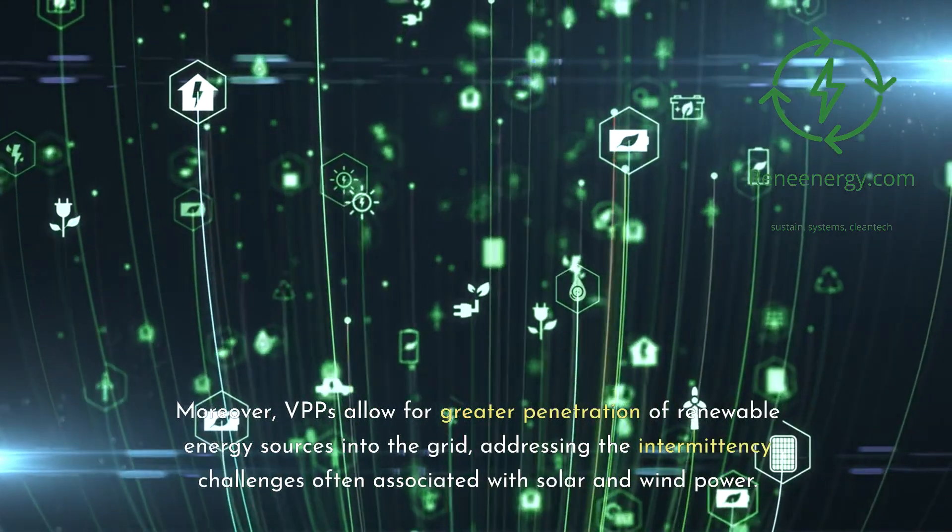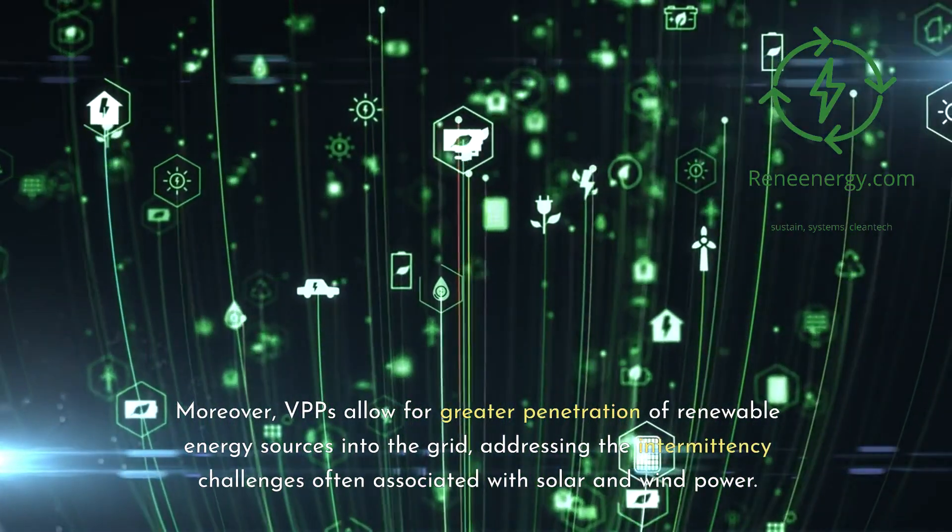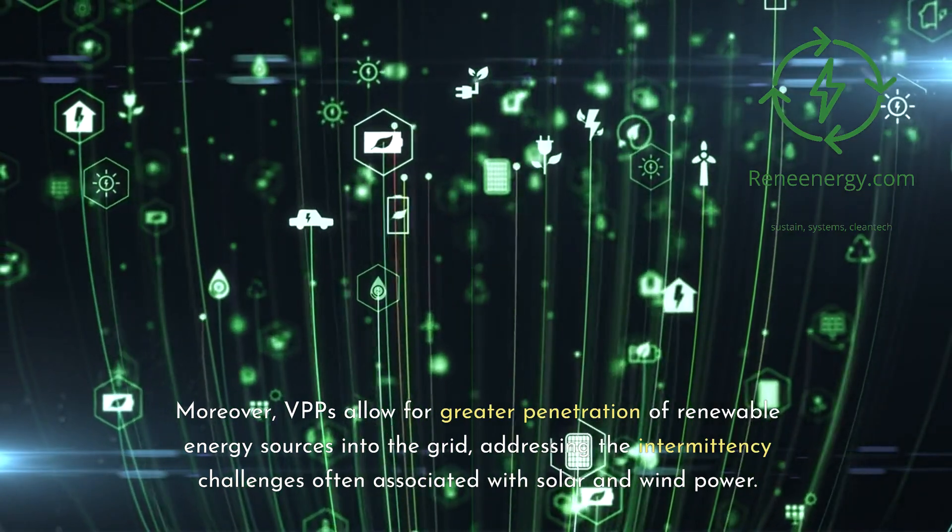Moreover, VPPs allow for greater penetration of renewable energy sources into the grid, addressing the intermittency challenges often associated with solar and wind power.